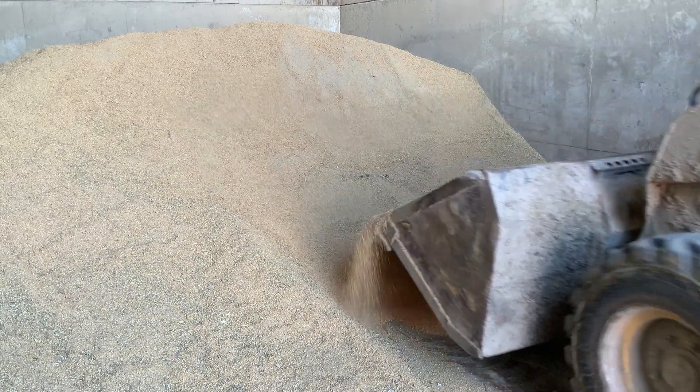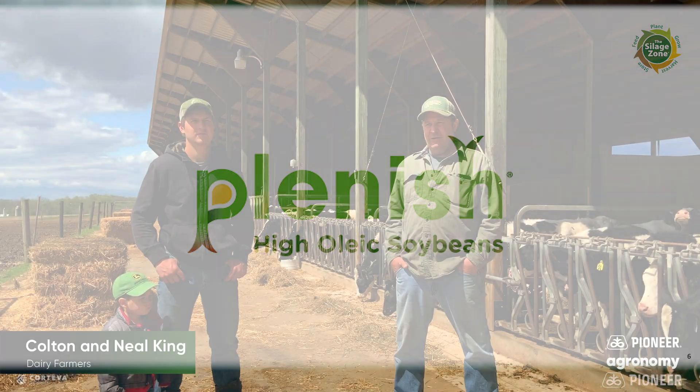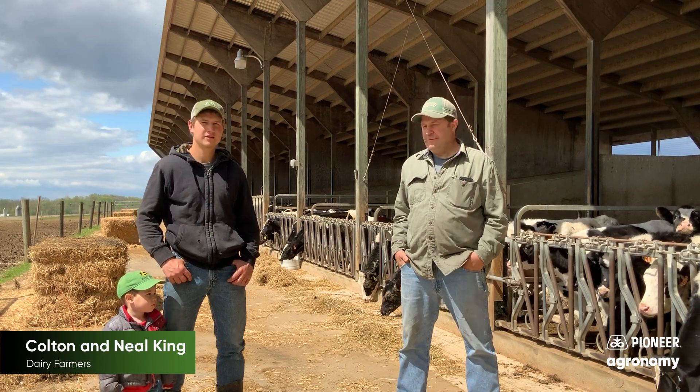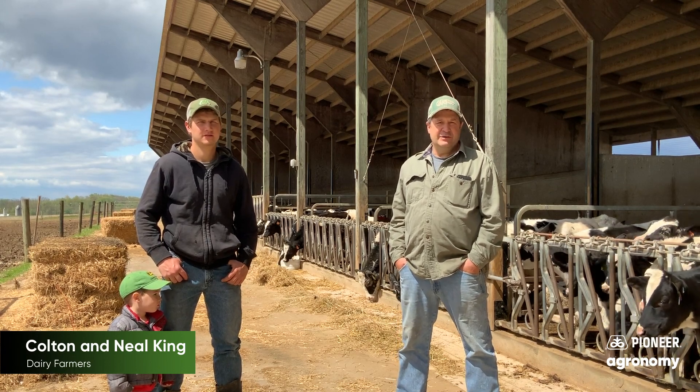Maybe you think Plenish would be a fit for you. Well, don't just listen to me — why not check out someone who's already had success with it? I'm Neil King. I'm Colton King. We milk about 130 cows, Holsteins, here in Chester County.